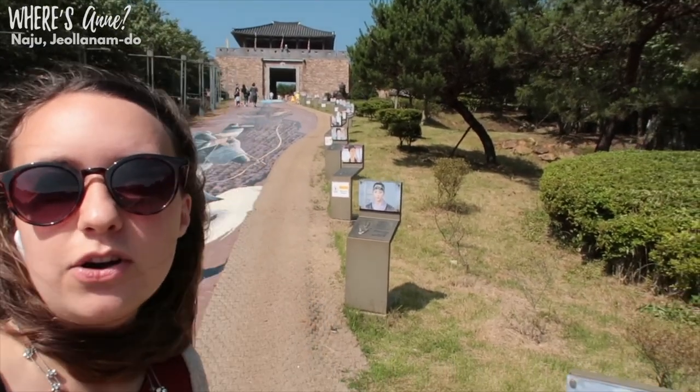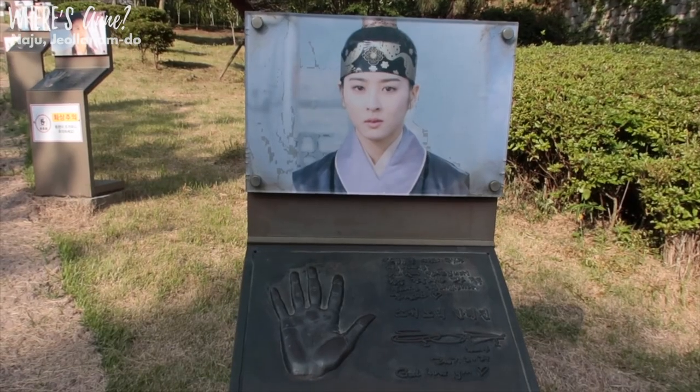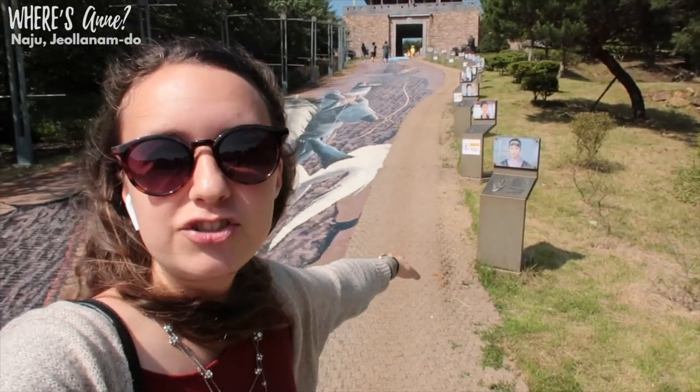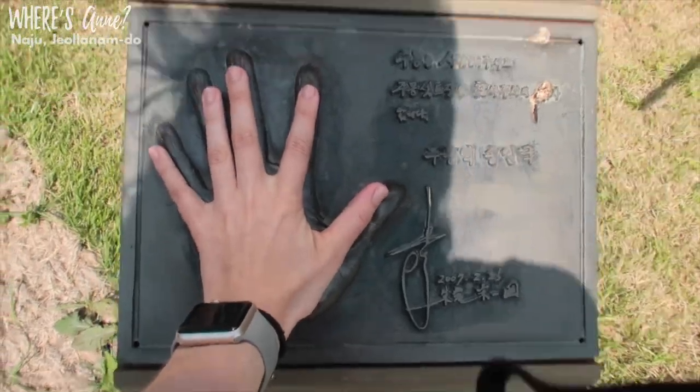Here at the theme park, this road has some signatures and handprints of some actors who have starred in K-dramas filmed at this location, and it's kind of cool to see the size of their hands.